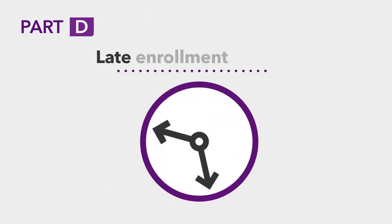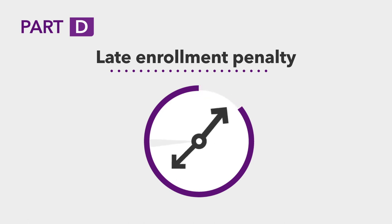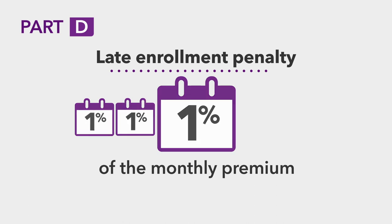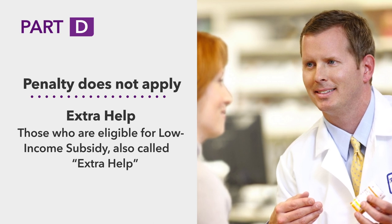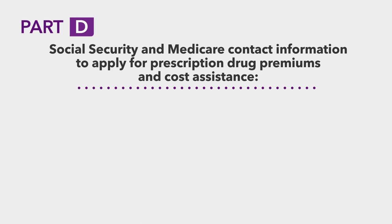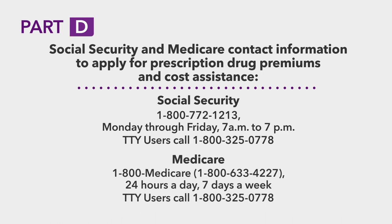Like Part B, Part D also has a late enrollment penalty. The penalty for Part D is 1% of the monthly premium for every month that you defer your enrollment. This penalty does not apply to those who are eligible for low-income subsidy, also called Extra Help. To apply for this program and get assistance paying for your prescription drug premiums and costs, contact Social Security or your state Medicaid office, or call 1-800-MEDICARE.